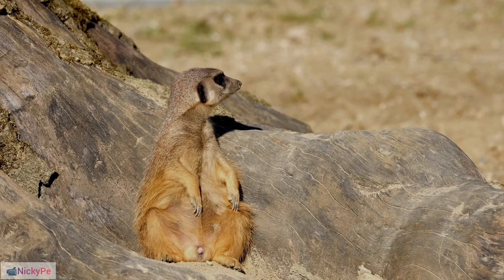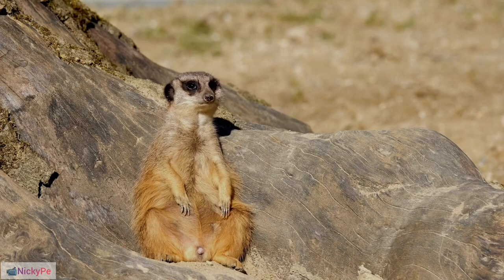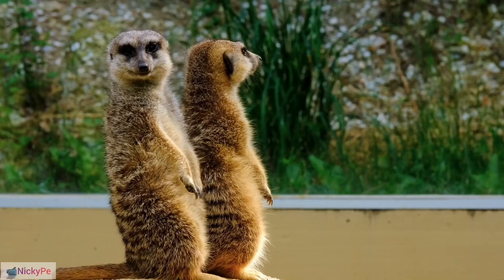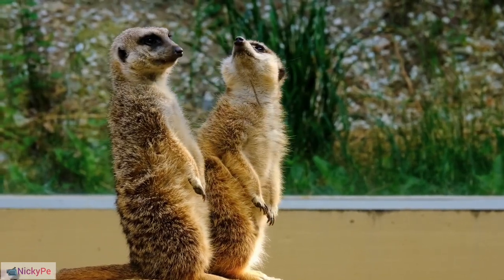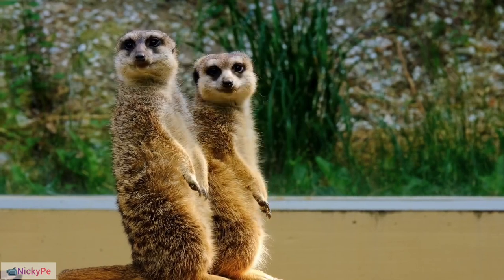Eye Protection: Meerkats have a specialized membrane covering their eyes, protecting them from sand and dust while digging. Immunity to Venom: Meerkats are immune to certain types of venom, allowing them to consume scorpions and other venomous prey.